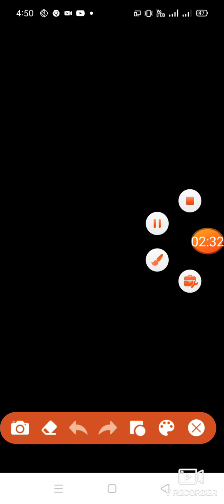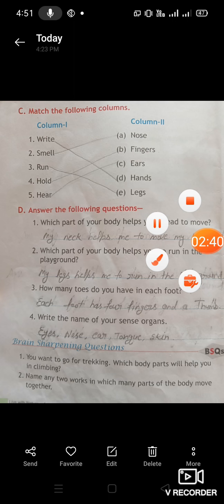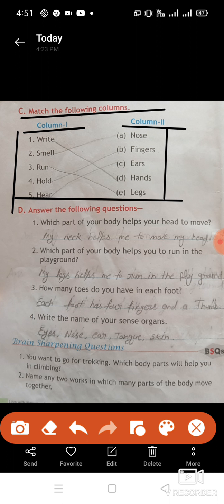Next, match the following columns. We are given two columns — column one has functions and column two has body part names. We need to match the correct function to the correct body part. First: write — we write with our hand, so first matches with (d) hand. Second: smell — we smell with our nose, so second matches with (e) nose. Third: run — we run with the help of our legs, so third matches with legs.